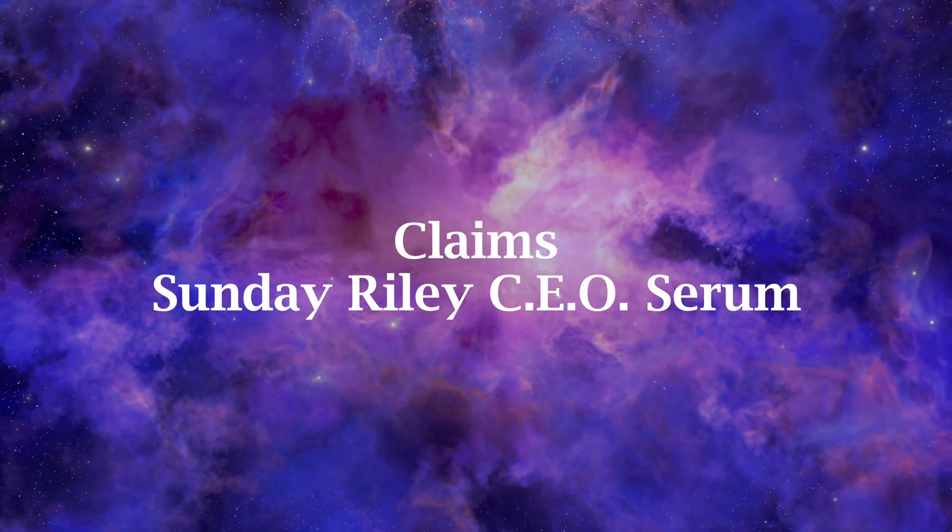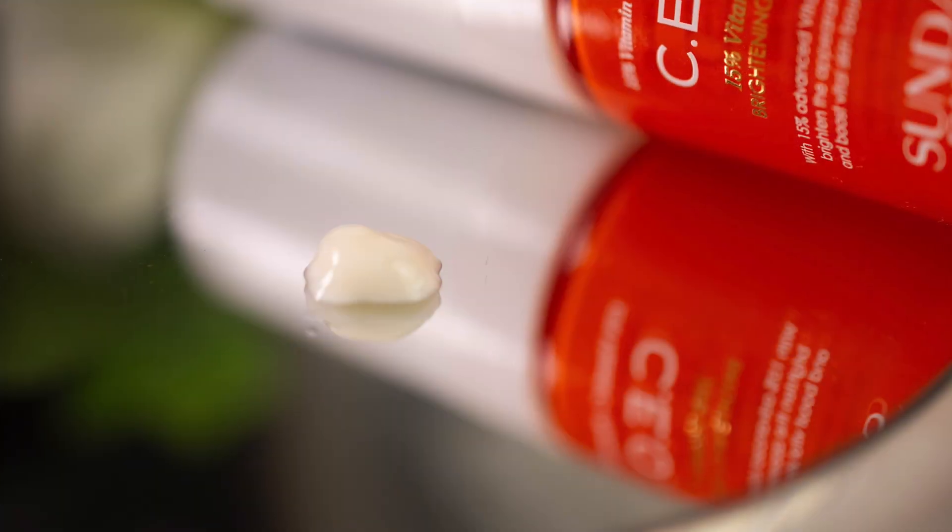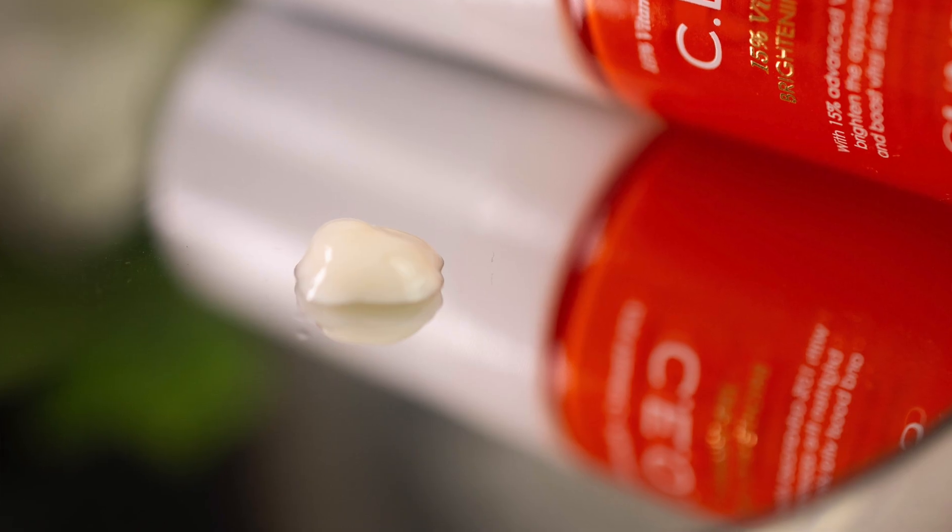Sunday Riley claims it helps with dullness, hyperpigmentation and restores the skin's bounciness, all of which are common claims for Vitamin C. Now there are watery serums and creamier ones, and this one belongs in the latter category. It feels like a lotion when applied — it is white, no golden specks in here; that is strictly limited to the bottle.